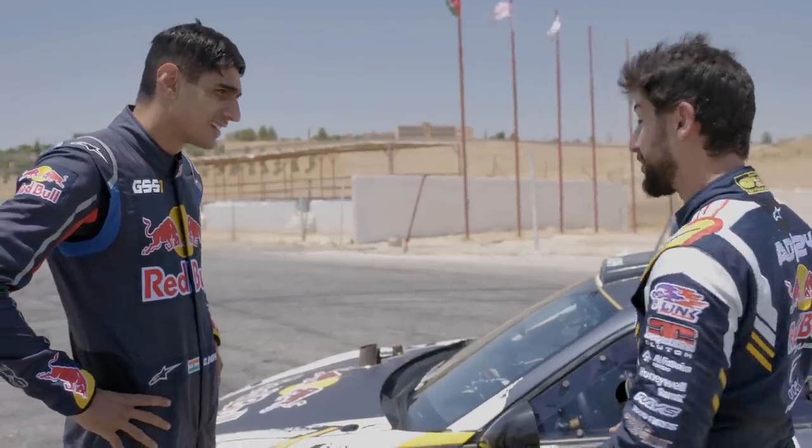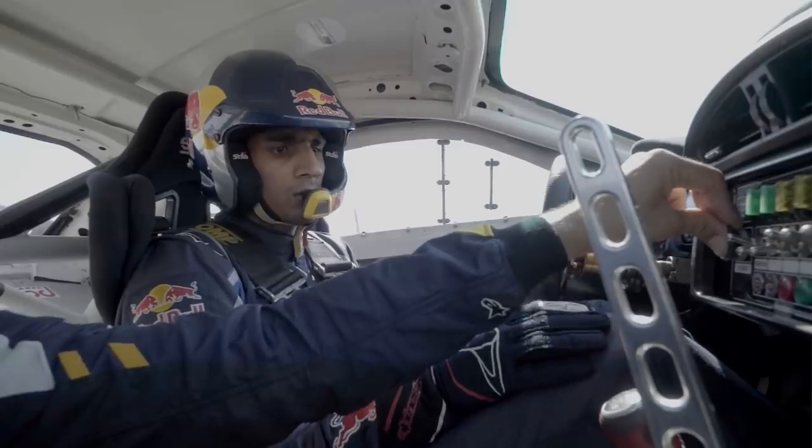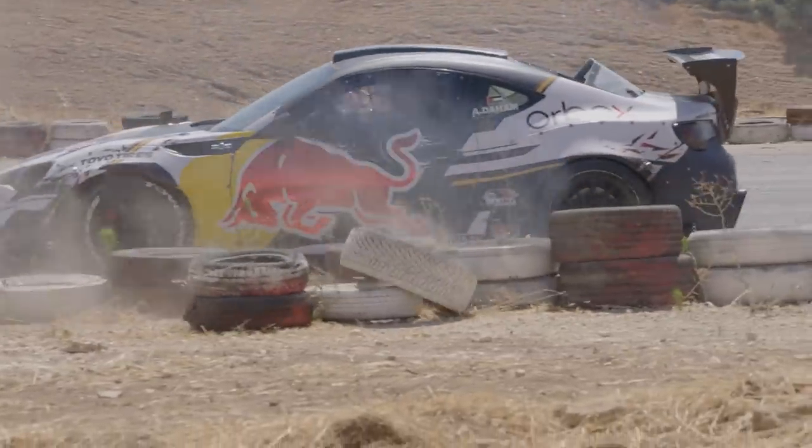We're going to get you to be drifting this car today. What I'm worried about is that he hasn't driven a manual car for the past two years, maybe. The last car he's driven was his mom's car. I'm pretty sure I'm going to get it.